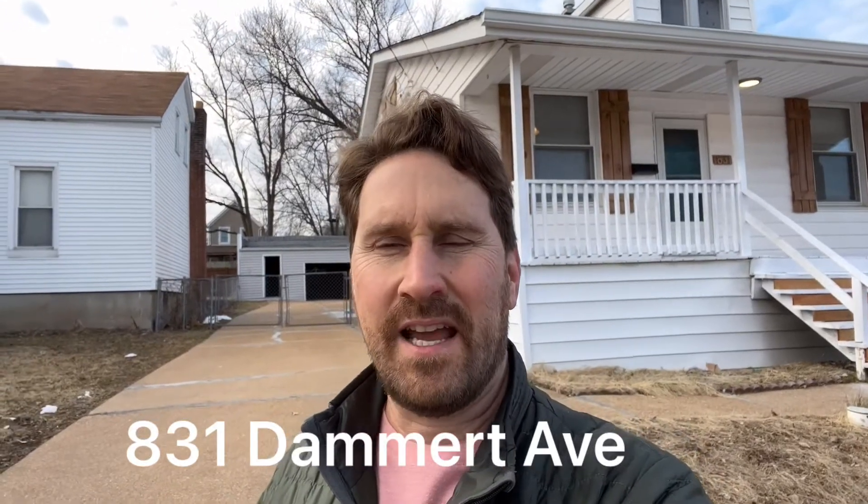Hi, I'm Sam Schulte here at Danmark. This house is a two-bedroom, one-bath home with a detached garage and a basement. Let's go take a look at it.